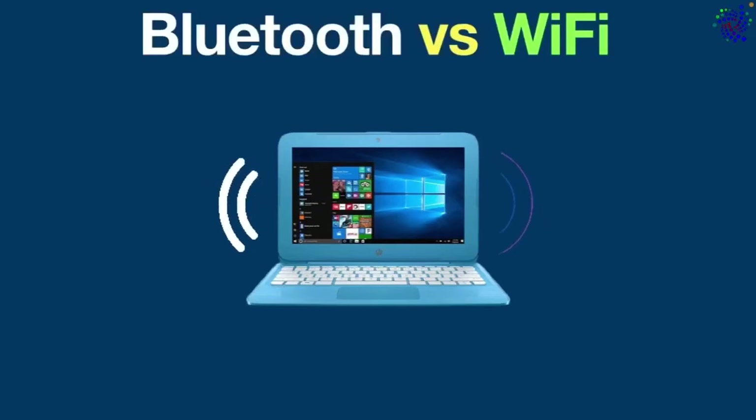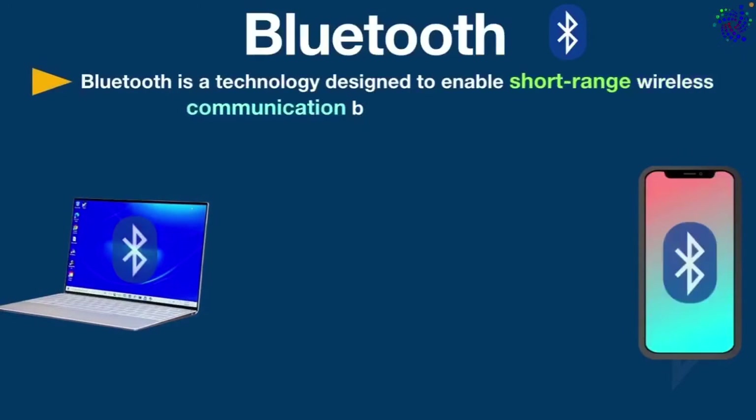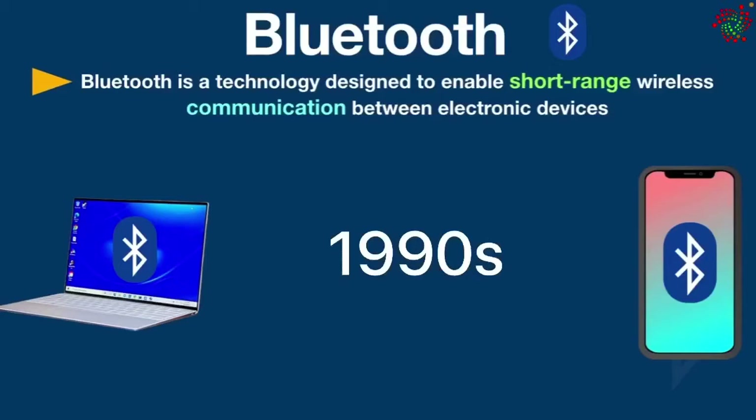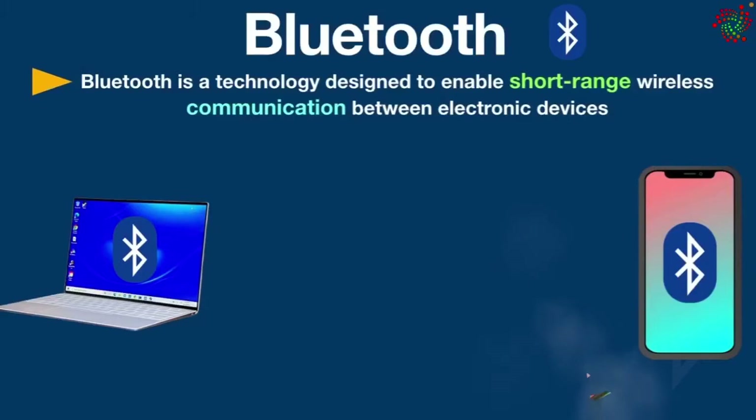Let's first talk about Bluetooth. Bluetooth is a technology designed to enable short-range wireless communication between electronic devices, developed in the late 1990s. It was originally invented as a way to connect devices without using cables or wires.